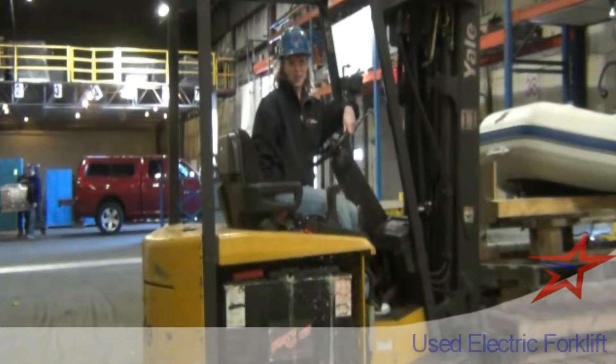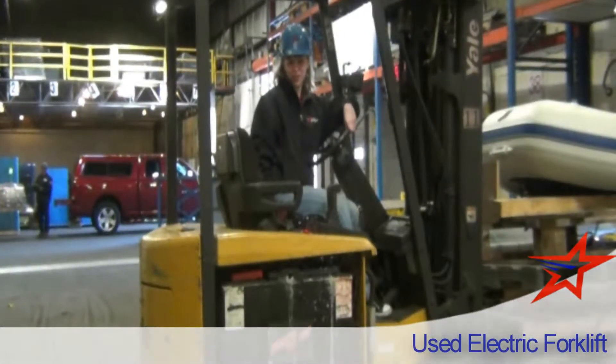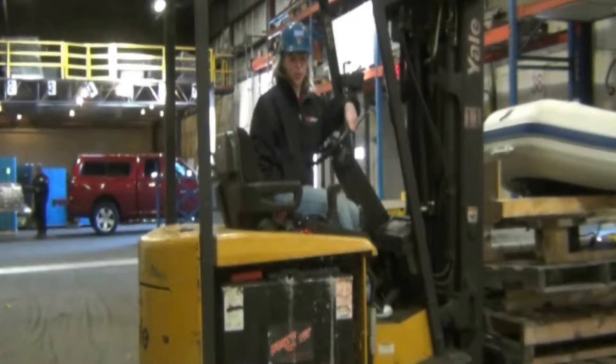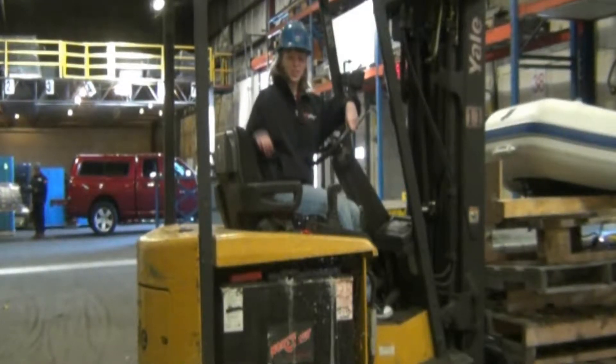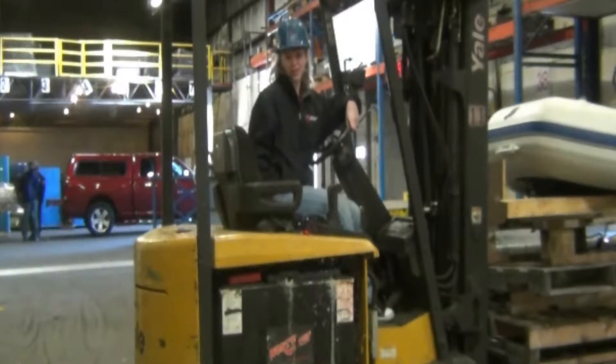Hi, I'm Tabitha from American Surplus. American Surplus has been in the new and used storage and material handling industry for over 20 years, selling quality used forklifts to our customers nationwide, now numbering over 25,000.